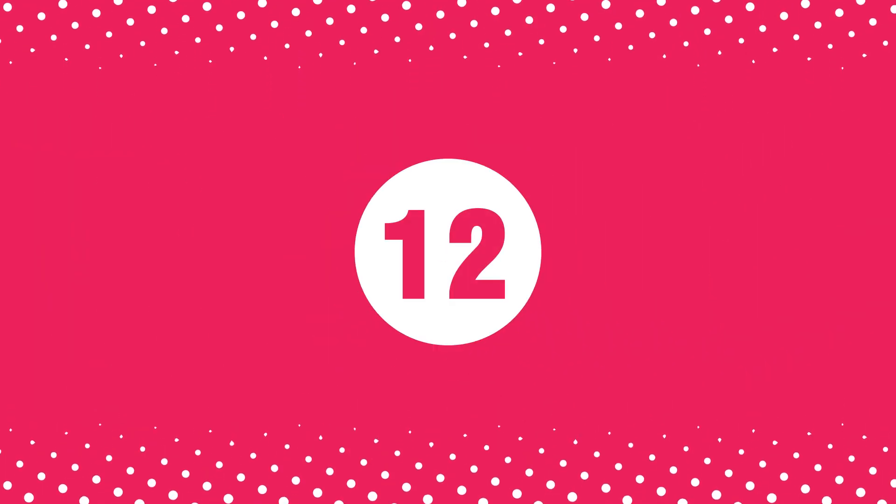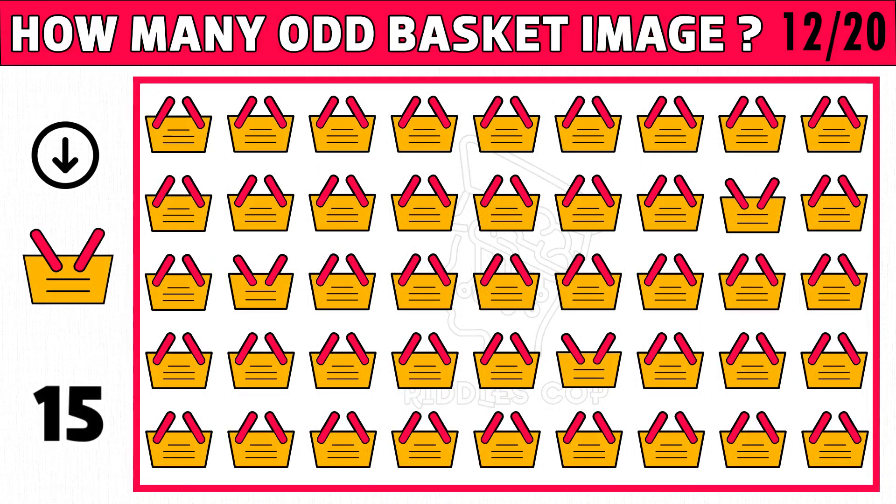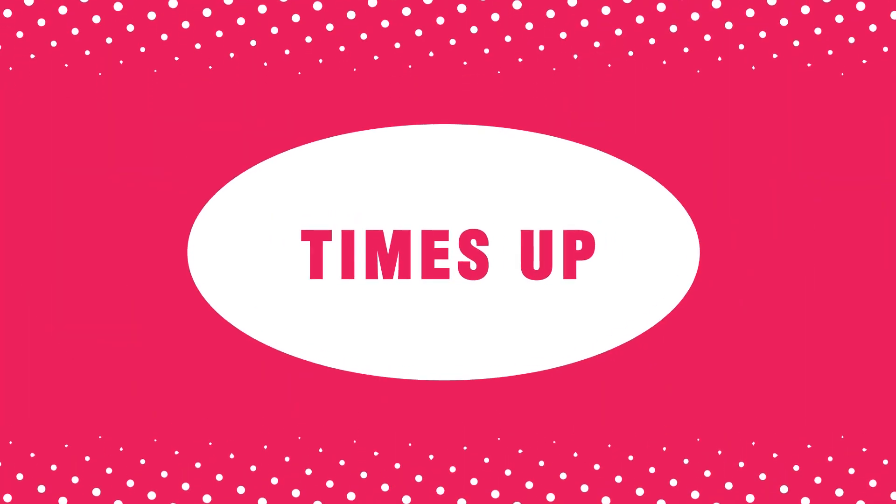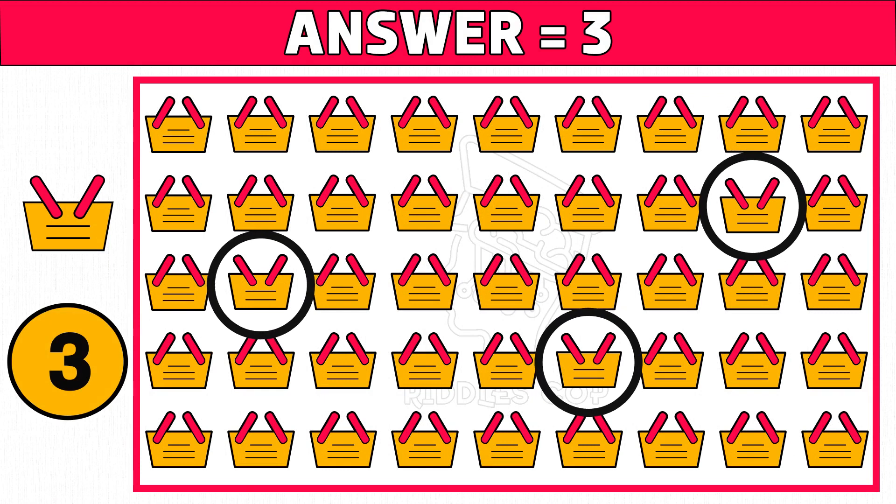Puzzle number twelve: how many odd basket images do you see as the picture shown in the left side of the below image? Time's up! Are you ready to check the answer? Three is the right answer. Hope you got all the odd basket images. Please like this video.